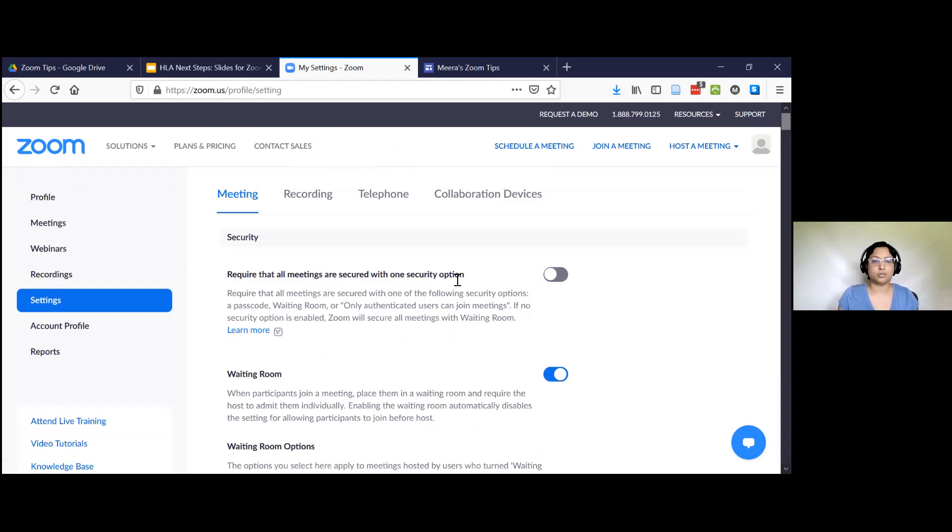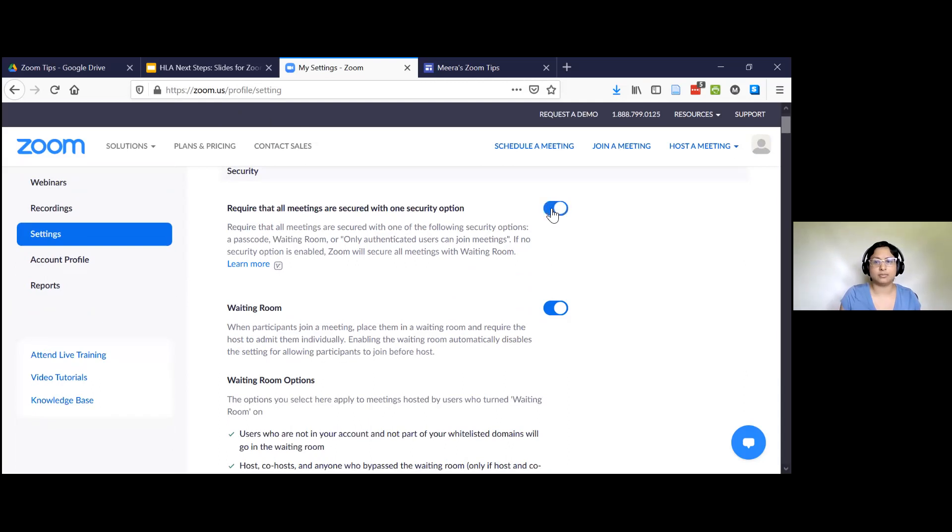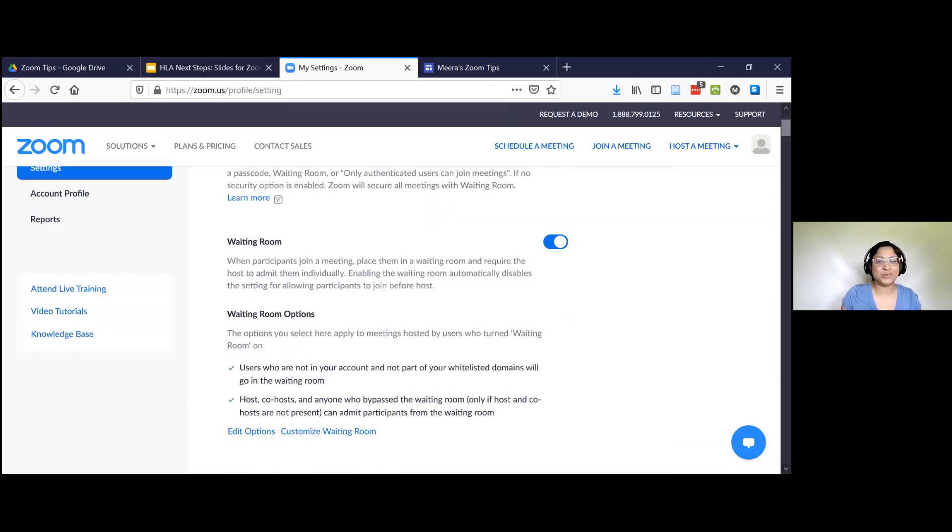Starting at the top: require that all meetings are secured with one option. This is fine to enable because it does not make people log in — it just will turn on a passcode or enable the waiting room. The waiting room is nice to use. I use it to make sure I have control over when the meeting starts and people can come in. You may be annoyed with the waiting room as a host — you keep having to click to let people in — but you are able to disable the waiting room once you're started and on track.